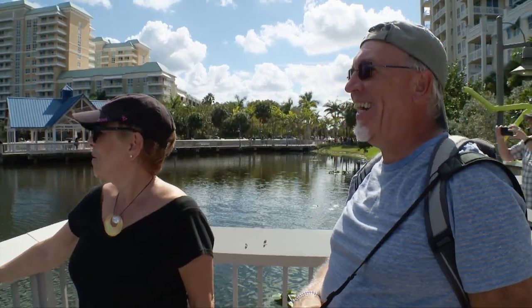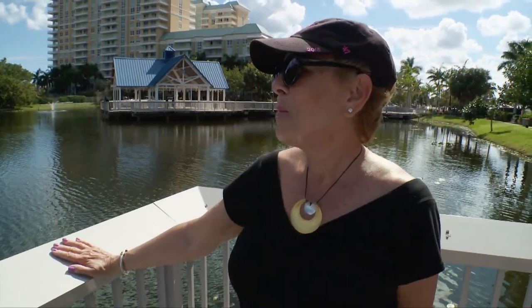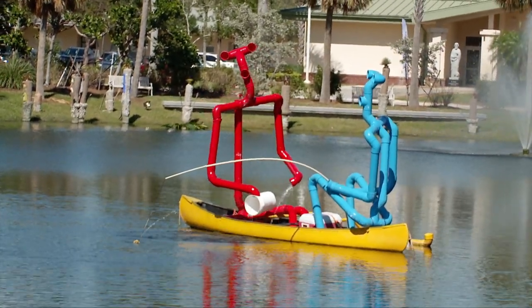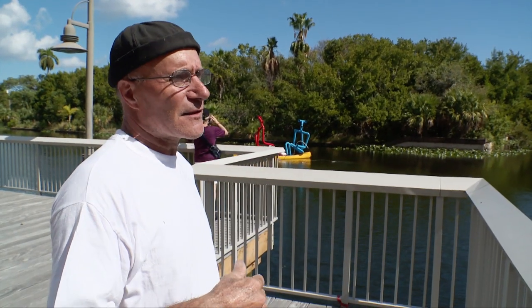The blue one, obviously. Oh, I'm going to be the red guy. Me too. I'm going to be the guy panicking over the flooding canoe. To me, the colors are basically — it's completely random.